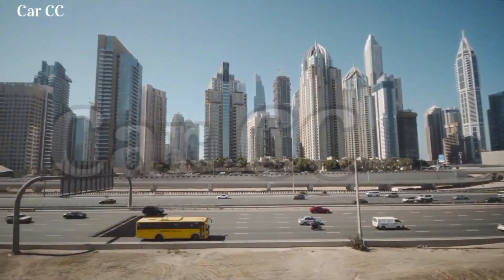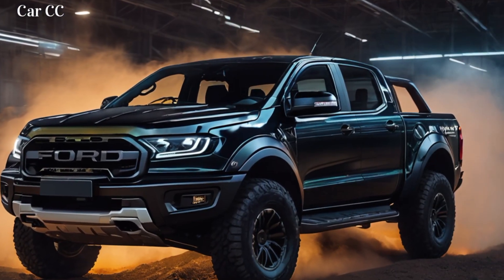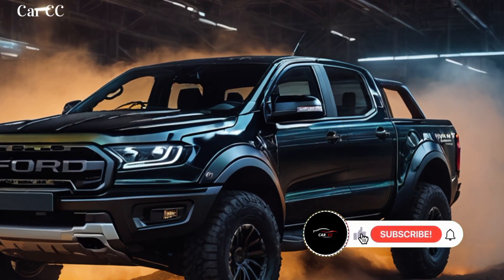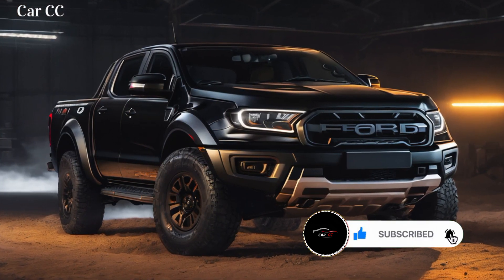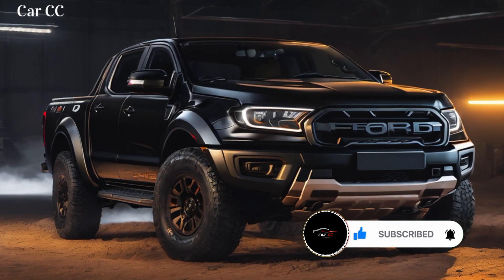Yo, adventure junkies! Buckle up, cause we're about to unleash the beast — the 2024 Ford Ranger Raptor. This ain't your daddy's pickup truck. It's a desert-devouring, rock-crawling, mud-slinging monster ready to rip the rulebook of off-roading and leave a trail of dust and jaw-dropping moments in its wake. Let's dig into 10 reasons why the Ranger Raptor will blow your off-road mind.